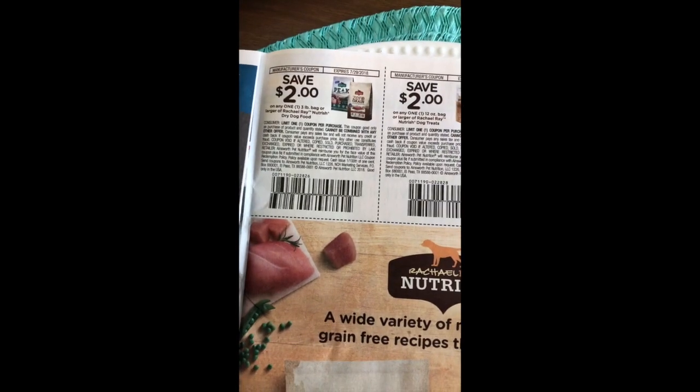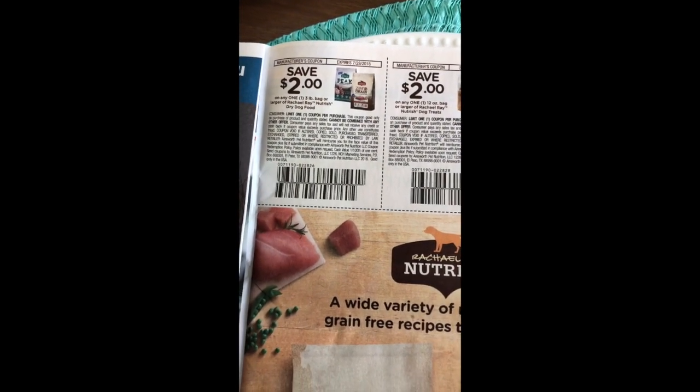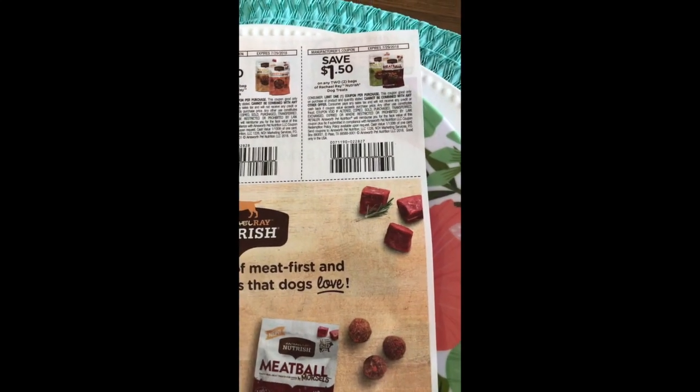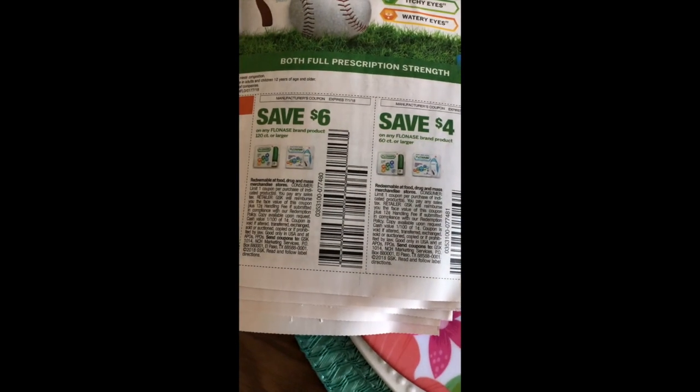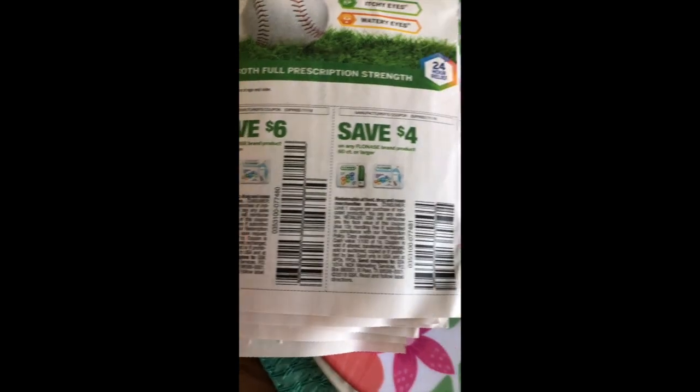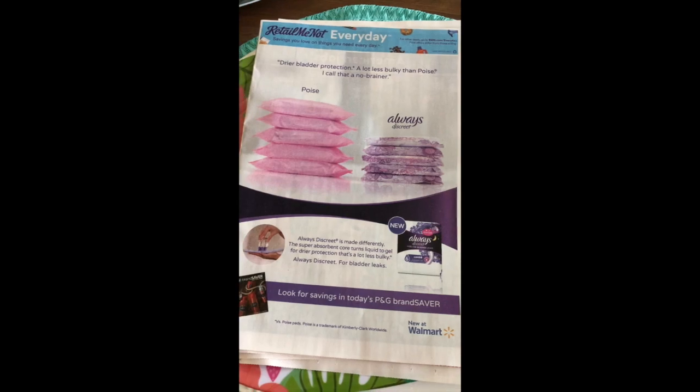We have Rachel Ray — two dollars off the Peak or Zero Grain dog food, two dollars off the large bag of treats and a dollar fifty off two of the smaller bags. And then we have our Flonase Sensimist ones — six dollars off the 120-count and four dollars off the 60-count. So that is what is in the RetailMeNot.